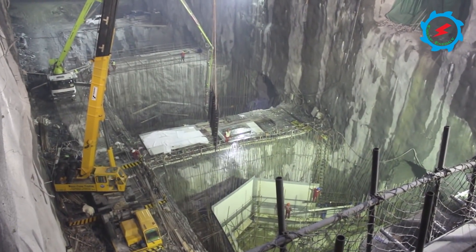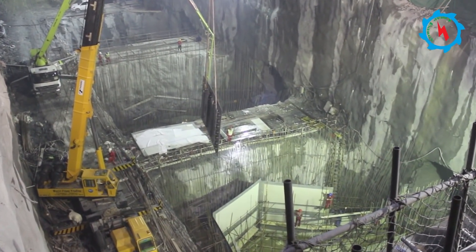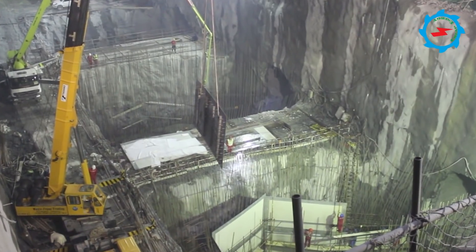The steel plates were carefully transported to the underground powerhouse and fixed at their appropriate locations. Experienced manpower is involved in this important work.